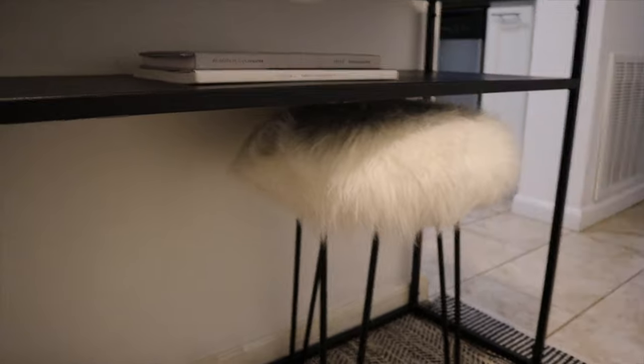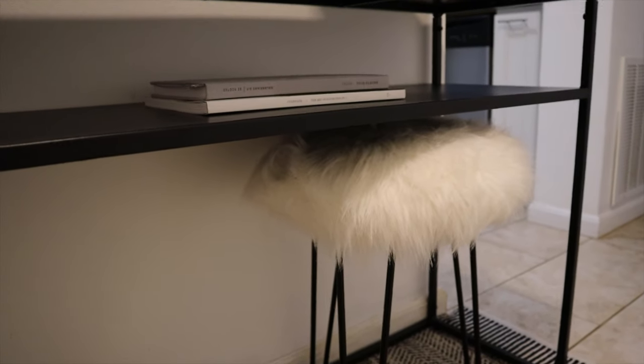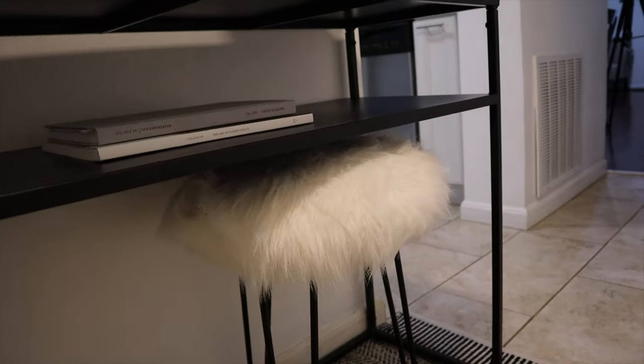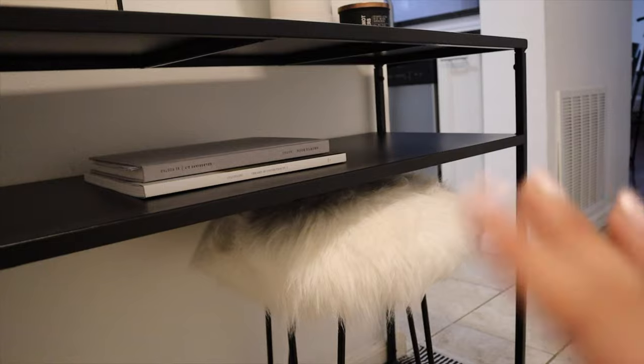Under here we have a little stool — this is what I use to film, but I like to keep it in the entryway. In the morning while I'm making my coffee I usually like to do my makeup in front of the mirror, and now I have a little stool that I can sit at instead of standing, which is just more comfortable.